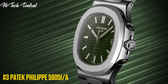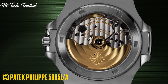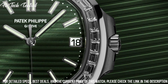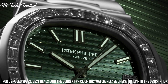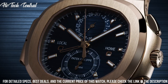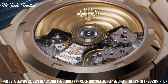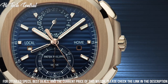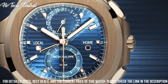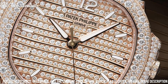Number 3: Patek Philippe 5905P-A. Stainless steel case with a stainless steel bracelet. Fixed stainless steel bezel. Green dial with luminous silver-tone hands and index hour markers. Minute markers around the outer rim. Dial type: analog. Luminescent hands and markers. Annual calendar. Date display at the 12 o'clock position. Month display at the 2 o'clock position. Day of the week display at the 10 o'clock position. Small seconds sub-dial.